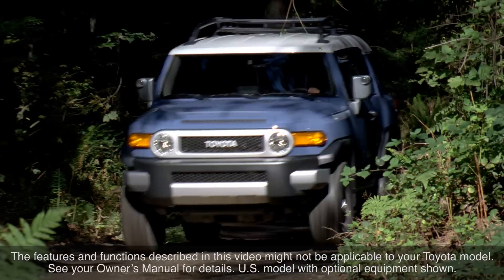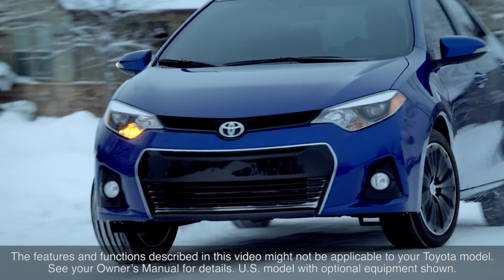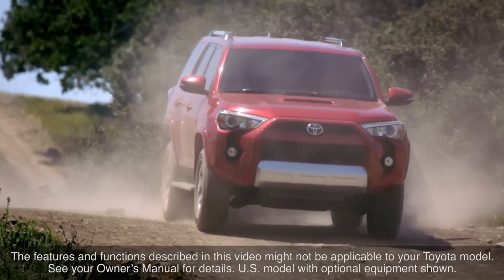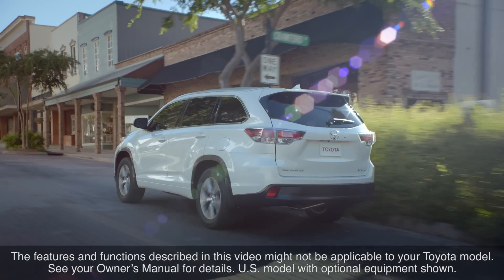Toyota vehicles are equipped with a variety of different suspension systems designed to meet the needs of the specific vehicles and the expectations of their owners. They all perform the same functions, but each emphasizes individual attributes to varying degrees.